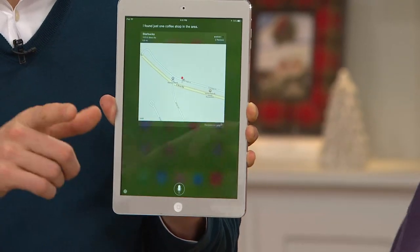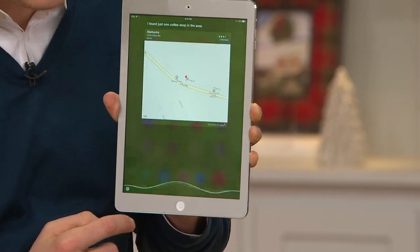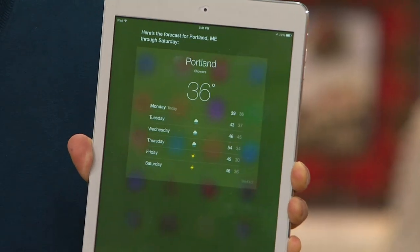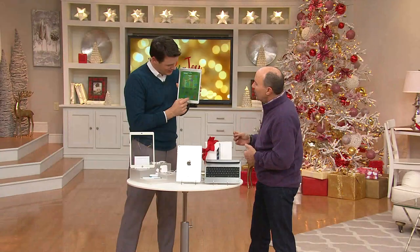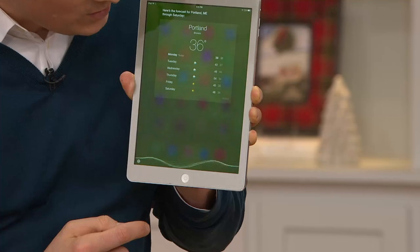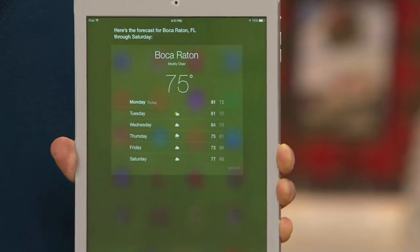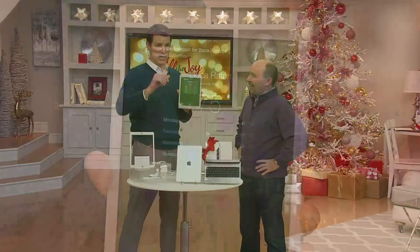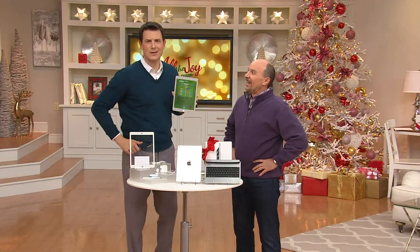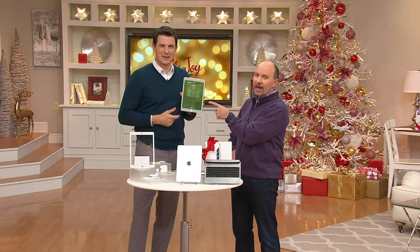'Siri, what's the weather for Portland, Maine?' Here's the forecast for Portland — ooh, chilly! Let's go somewhere warmer. That was faster than I could have typed it in. 'Siri, what's the weather for Boca Raton, Florida?' Here's the forecast for Boca Raton, Florida for Saturday. How many times have you been watching the news and they tease the five-day forecast just after the break? I just got the five-day forecast right here in a split second. Tuesday 81, Wednesday 84, chance of rain Thursday 75, 73 Friday, and 77 degrees Saturday.